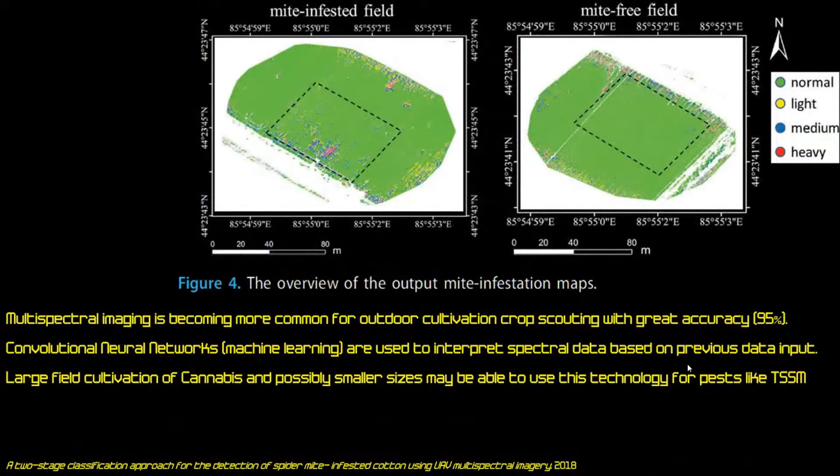These compounds represent opportunities for breeders and cultivators to develop plants that produce higher levels of them — for human benefit as well as for negatively affecting spider mites and other arthropods. Multi-spectral imaging and drones with machine learning have also been used effectively in field operations to detect damaged plants, and in some cases can identify plants reflecting abnormal light spectra even before visible symptoms appear — a promising tool for spider mite detection in large-scale growing.